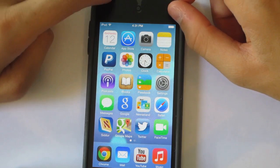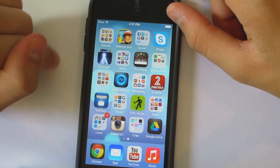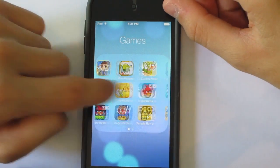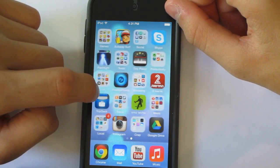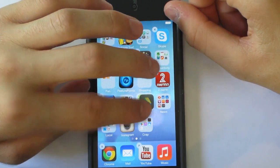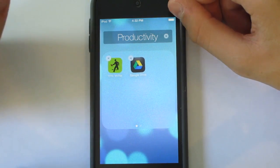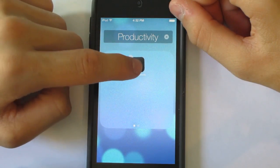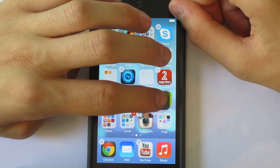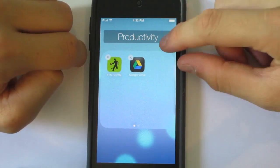You can have apps inside folders, and in the folders you can have multiple pages. To create a folder, take one app, hold down, drag it onto another app, and this will create a folder. To change the name of a folder, go into the folder and change what it says there.